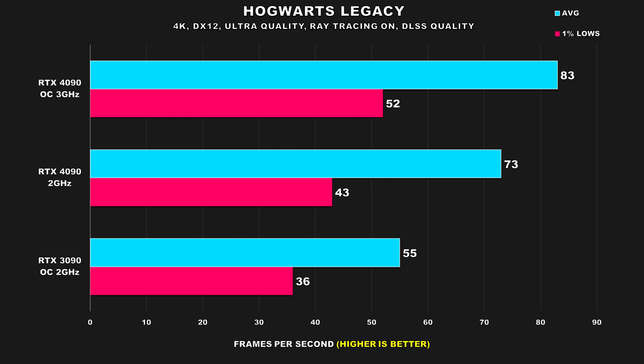The first game we're going to be taking a look at is Hogwarts Legacy at 4K using ray tracing and DLSS set to quality. Previously, we saw the 4090 average 83 FPS and attain 52 for the 1% lows. With the 4090 running around 2GHz, we see it drop to 73 average FPS and 43 for the 1% lows — a drop of around 12% for the average FPS, which is actually not as large as I thought it would be. The 2GHz 4090 is also 33% faster than the 3090 for average FPS and 19% faster for the 1% lows.